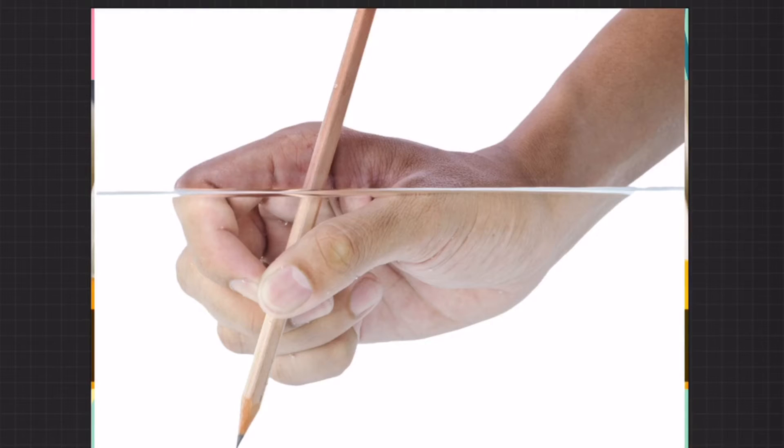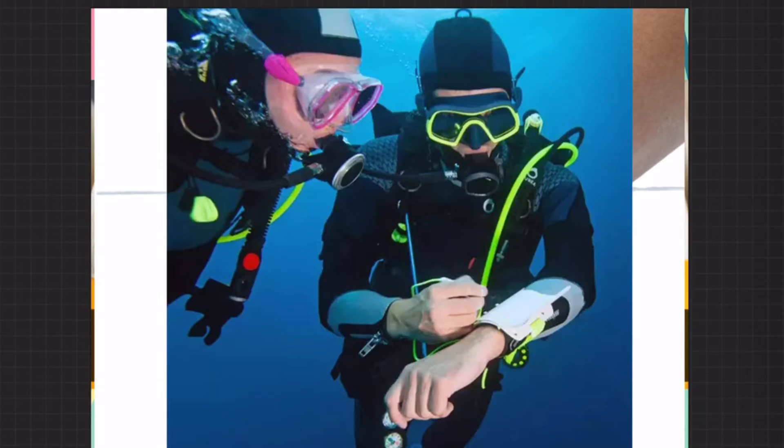Another cool fact about pencils is they draw underwater. You may not have known this because how many times have you really needed that? But you never know — you could be underwater, unable to use your mouth and communicate with somebody.